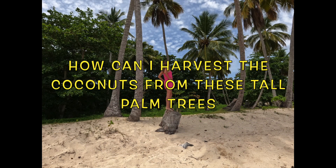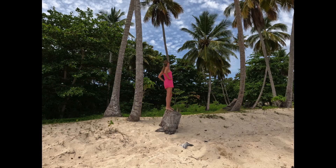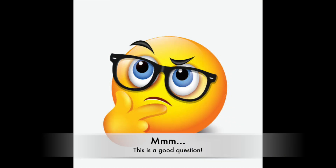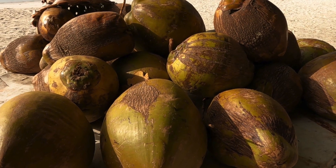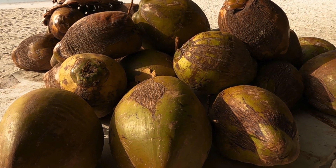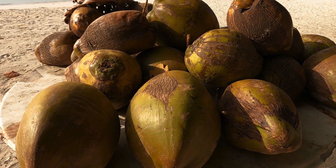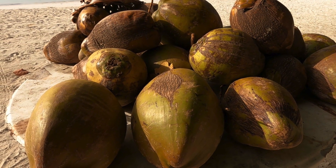The question is: how can I harvest the coconuts from these tall palm trees? Harvesting coconuts from high palm trees can be a very challenging task. For this reason, I turn to local people who are experienced in the process and willing to help. Let's see how they do it.